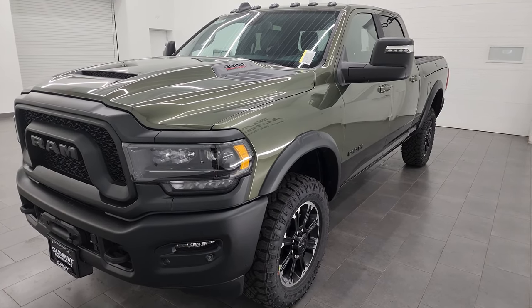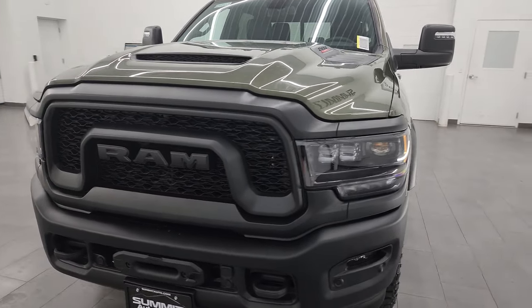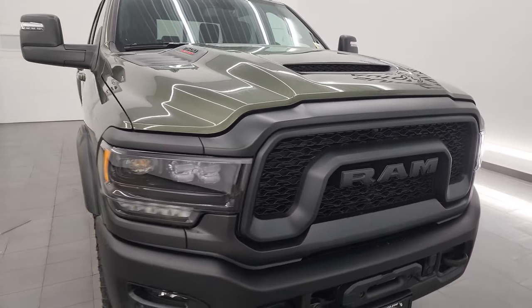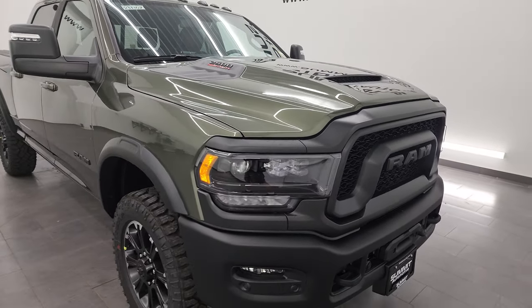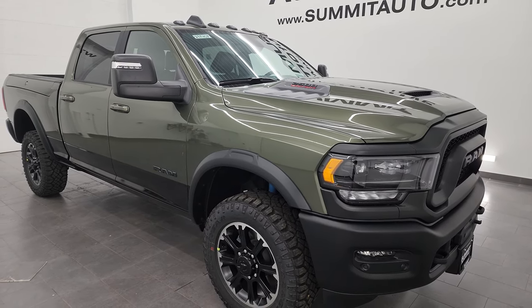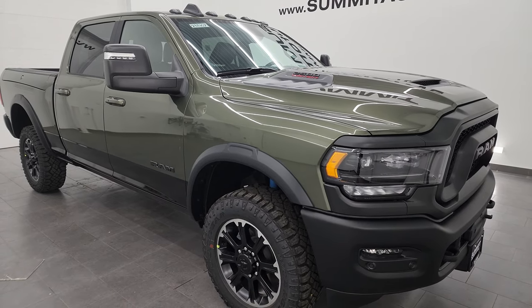First off, this one has the 6.4 liter V8 Hemi engine, puts out 410 horsepower and 429 foot-pounds of torque. When properly equipped, the Rebel Package has a max towing capacity of 16,870 pounds and a max payload of 3,140 pounds with the 6.4 Hemi.